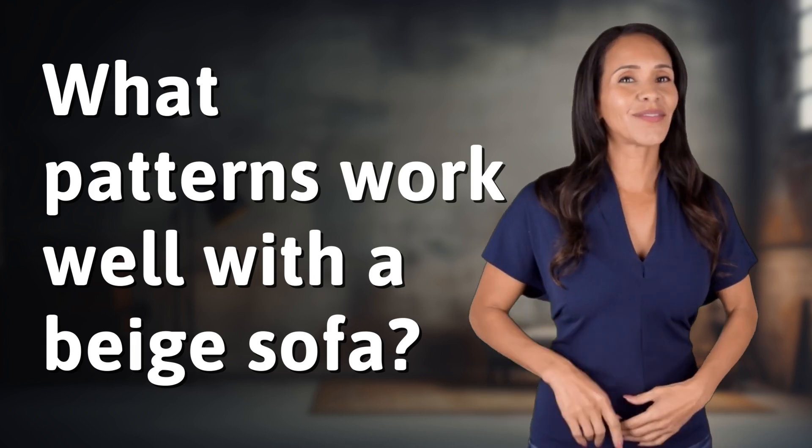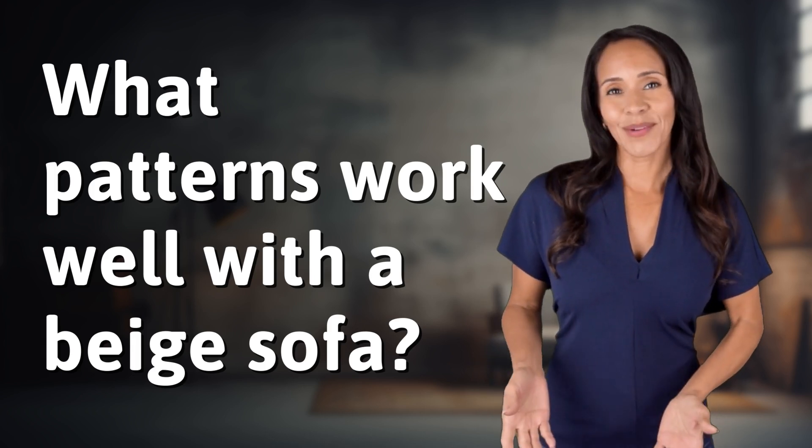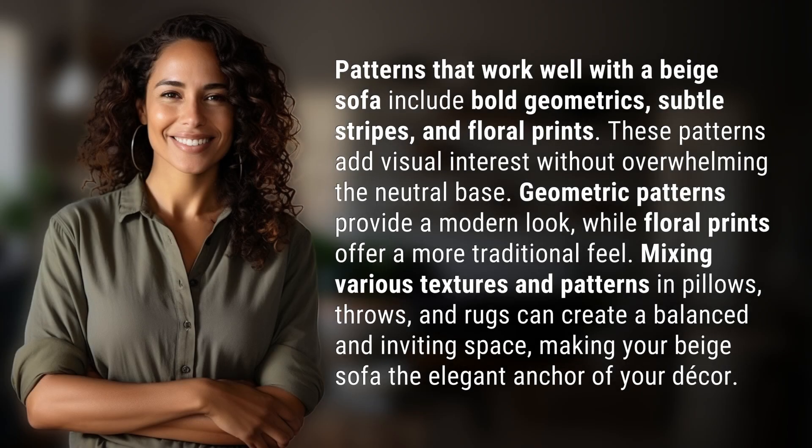Enlightenment awaits and it's just a flash away. What's the enlightening question of the day? Patterns that work well with a beige sofa include bold geometrics, subtle stripes, and floral prints. These patterns add visual interest without overwhelming the neutral base.